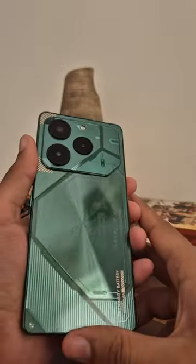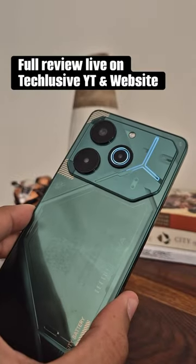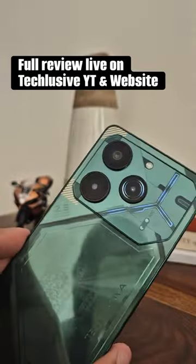But there are some really cool light effects too. Full review is already live on Techlusive website and YouTube, so make sure आप जाके उसे जरूर check out कर लें, and we'll catch you in the next one.